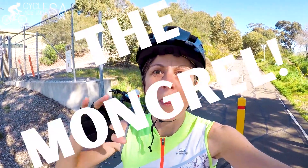Hey everybody! I am back here at the Linton Belair Urban Trail because this is the start of a Strava segment called the Mongrel.